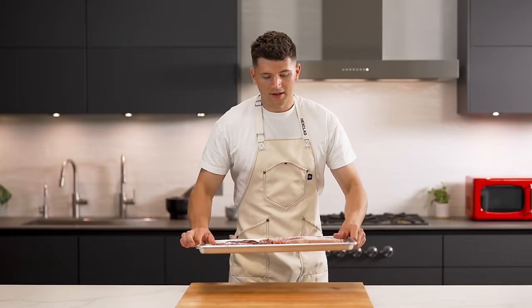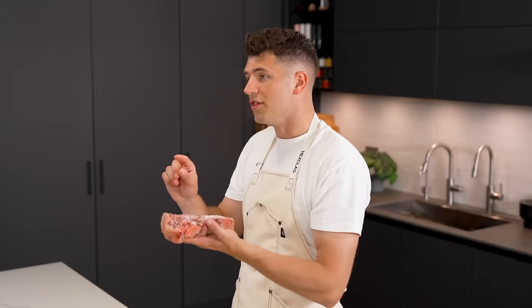Now that our steaks are seasoned, how do we know which method to cook them with? There are plenty to choose from, but we'll do the best and most popular: grilling, searing, reverse searing, sous vide, and broiling. The best way to decide how to cook your steak comes down to one simple factor — thickness. The focus is cooking it evenly all the way through to the center while still getting that nice crust on the outside.